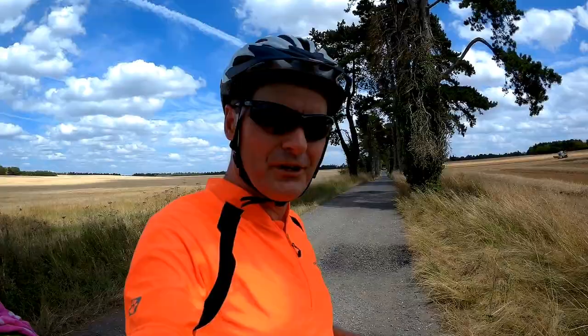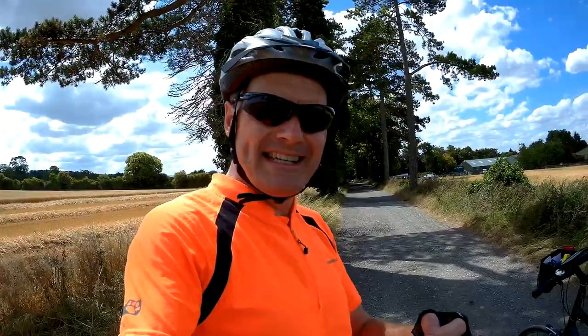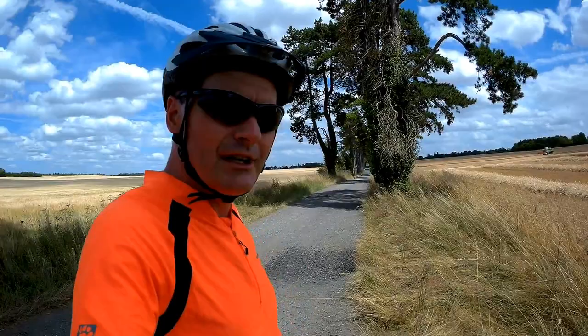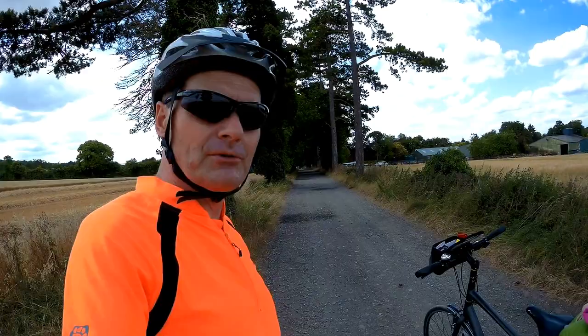Here we are on the Icknield Way. It's windy. On our second day from Ivinghoe through to Upton, the road's quite busy - make sure you pick your route carefully. But once you get to Upton you get onto the old Icknield Way through to Wantage. That gives you about 10 miles of off-road. The surface is not bad at all. We haven't got any suspension on our bikes and it's absolutely fine. Great views. I took a great photo from the top of Upton Hill - absolutely amazing.